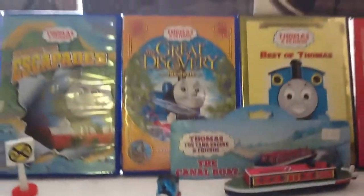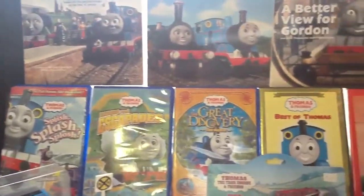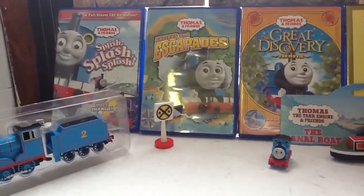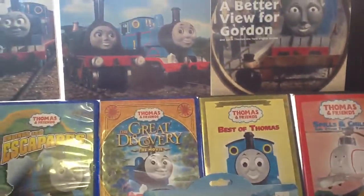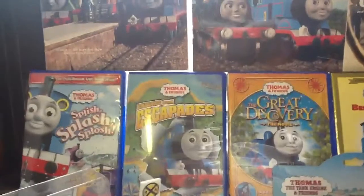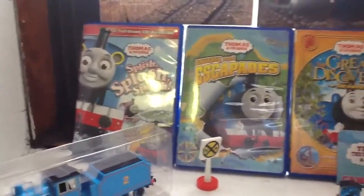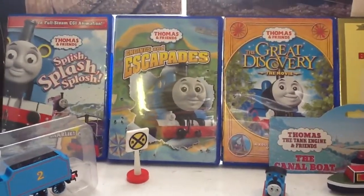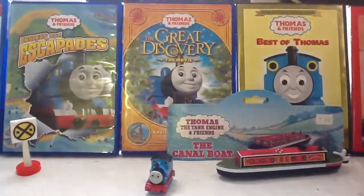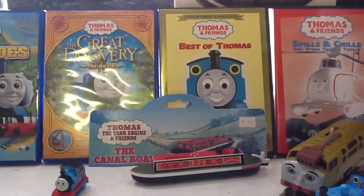In case you noticed, I made a little background. A lot of people do this, such as Leocan Video — he does this and he inspired me to make my own. I will be making a lot of videos with a background that looks like this, all Thomas stuff. You can see Thomas DVDs there — that's one from Season 13. It says it will never be shown on TV, but it's actually shown on TV — ironic. The Great Discovery, great movie. Best of Thomas — the best episodes. Spills and Chills. Some books here: Thomas Gets Tricked, Track Stars, and A Better View for Gordon.